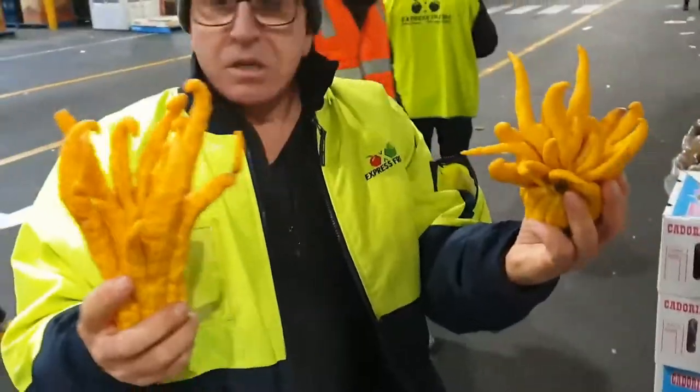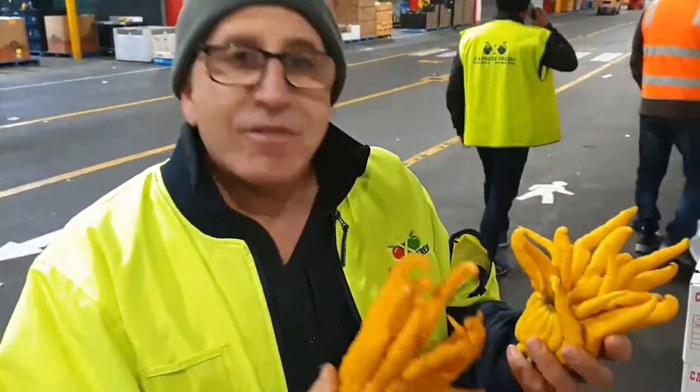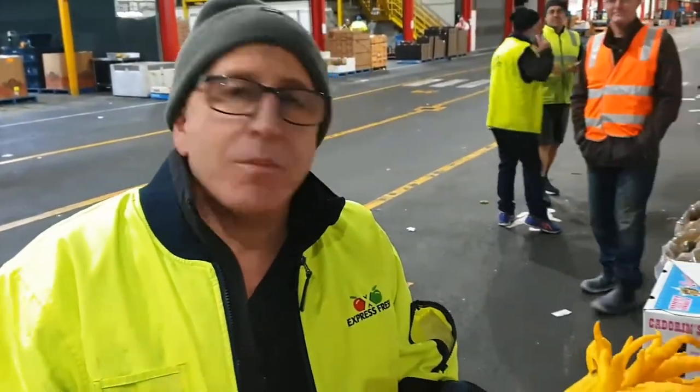So these are Buddha hands. They're a citrus fruit used for their zest and their very aromatic flavor. Very exotic in look and also beautiful and aromatic in flavor.